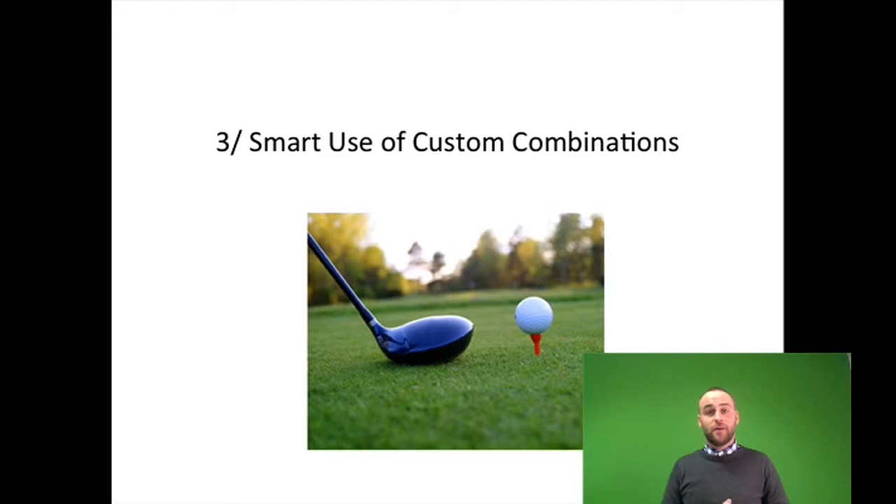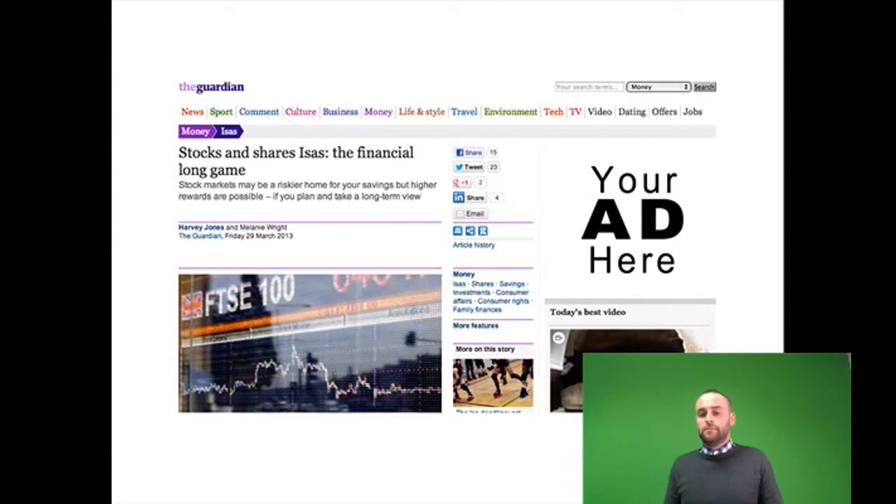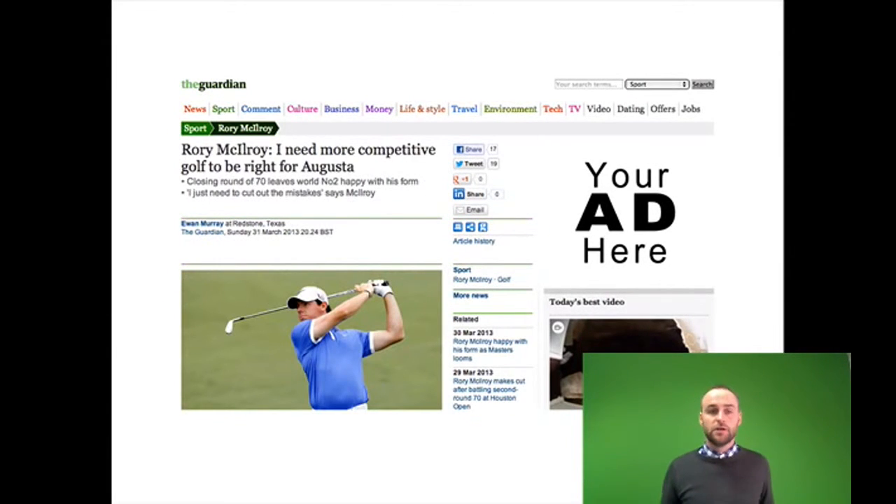The third remarketing tactic we're going to share with you today is the smart use of custom combinations. A custom combination is when you combine your remarketing advertising with another targeting method. Let's use a golf equipment retailer as an example. If they're just remarketing on its own, someone who's been to their website might see an ad while they're on the Guardian reading an article about stocks and shares. Although we are targeting an interested person, at that particular moment that person is thinking about their pension or maybe their share portfolio. Using a custom combination, we can remarket to that person when they're on a golf-related web page.